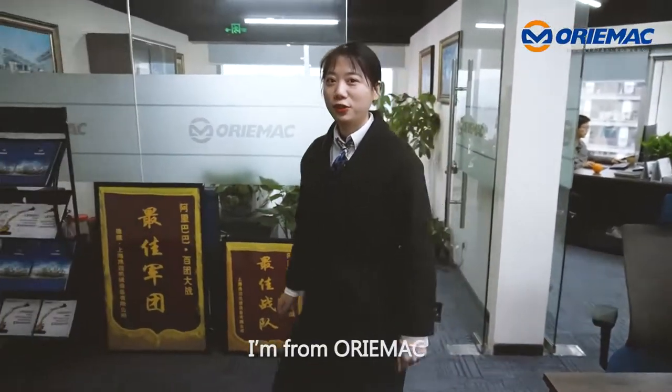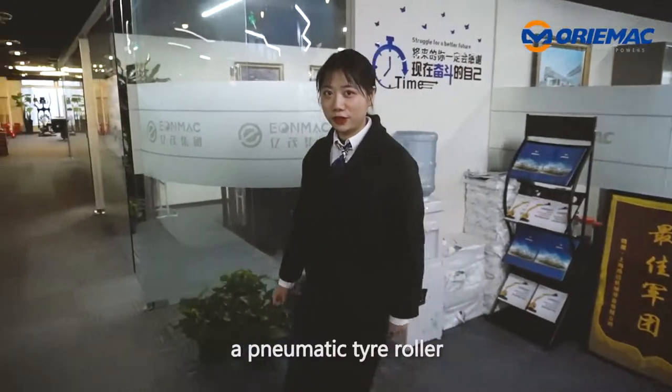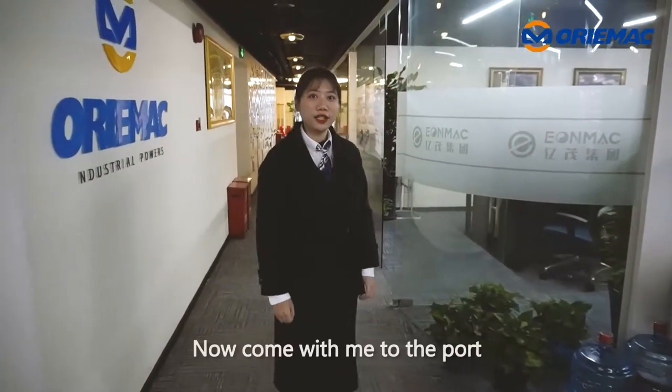Hello, this is Mia again from Orimac. Today I want to introduce you to a pneumatic tire roller. Now come with me to the port.